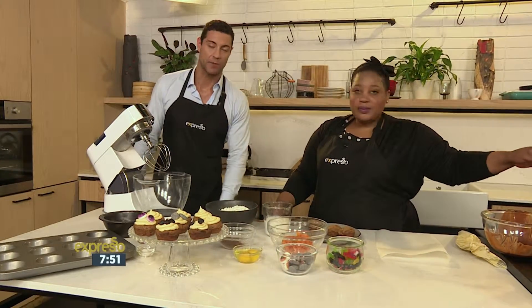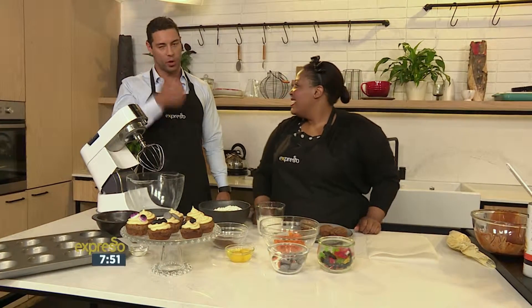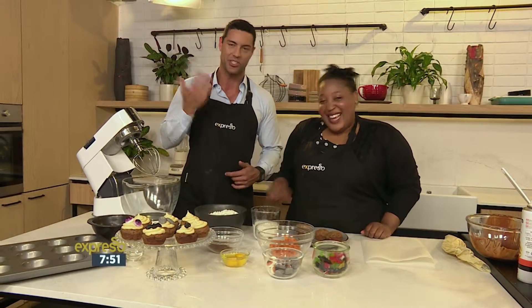Lots more indeed, especially from the Espresso Kitchen and this awesome lady, Zola Nene — a cookbook author, Espresso chef and stylist, actress as well. The list goes on; she's just amazing.